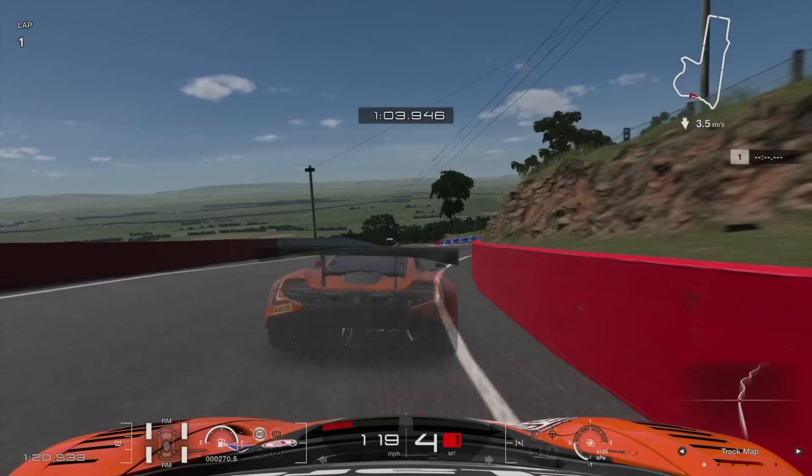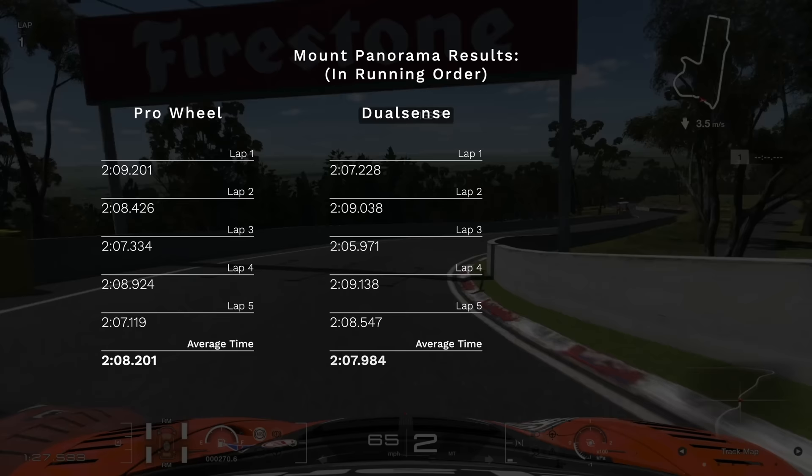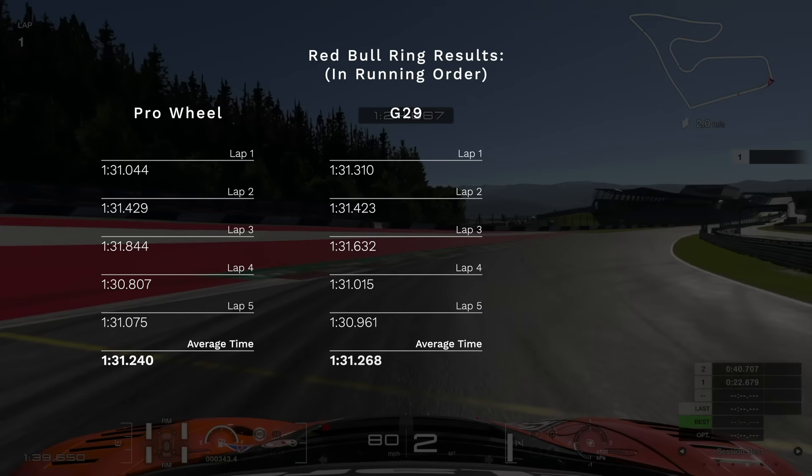But what about tracks where I started off using the Pro Wheel and pedals? Well, down under at Bathurst, I set a 208.2 on the Mount Panorama circuit, which surprisingly I then beat with the DualSense, setting just under 208, before the G29 finished strong with a 206.6. At Red Bull Ring, I was actually pretty consistent across all controllers, setting an average of 131.2 with the Pro Wheel, 131.3 with the G29, and then a 131.0 flat with the DualSense.